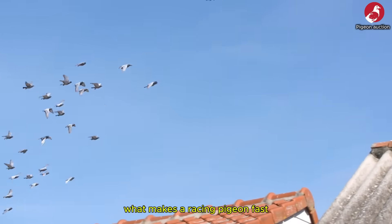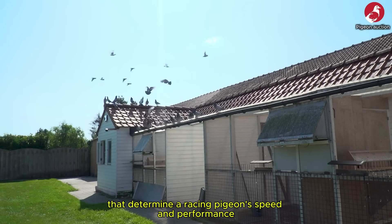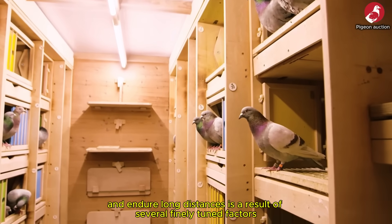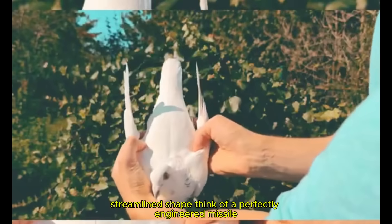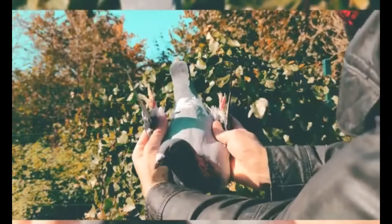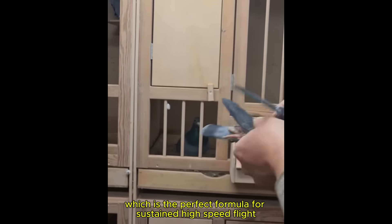What makes a racing pigeon fast? Before we name the elite breeds, it's essential to understand the fundamental mechanics that determine a racing pigeon's speed and performance. A bird's ability to fly fast, navigate efficiently and endure long distances is a result of several finely tuned factors. Aerodynamic body shape: a top racer has a compact, streamlined shape — think of a perfectly engineered missile. This design reduces wind resistance, allowing for efficient energy use. They possess a strong, deep chest, powerful wing muscles and lightweight bones — the perfect formula for sustained high-speed flight.